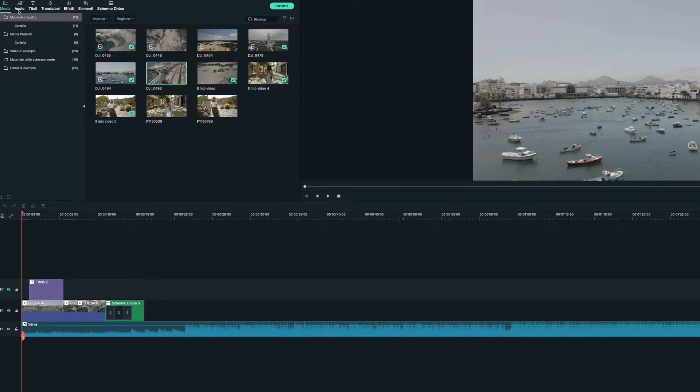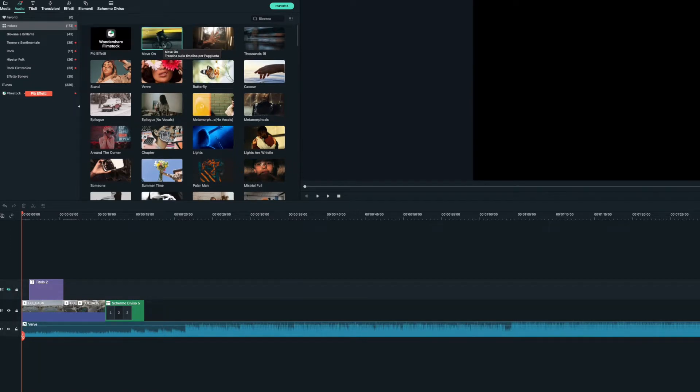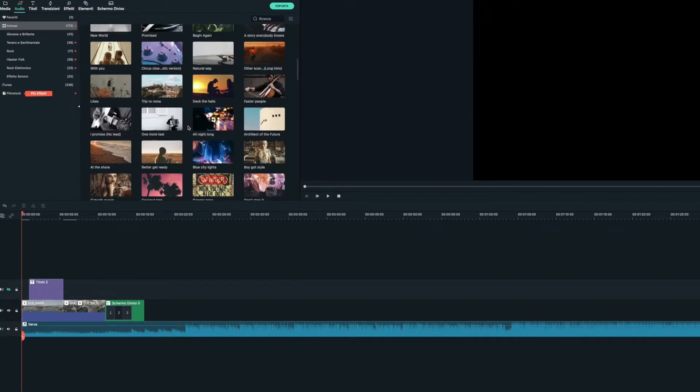Abbiamo iniziato a usarlo soprattutto perché è molto semplice, quindi molto facile da utilizzare, soprattutto per chi non ha mai montato video. È molto completo: rispetto ad altri software di montaggio video ha molte funzionalità già incluse, mentre con altri software queste vanno o comprate o scaricate con dei plugin. Quindi uno dei motivi principali che ci ha portato a usarlo è proprio la semplicità d'uso.